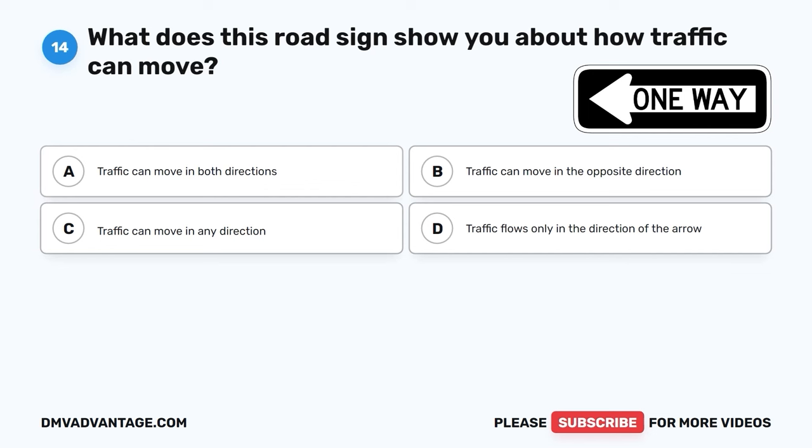Question 40. Why is the drawbar or towing connection significant when you're pulling a trailer or load with your car? A. It enhances the vehicle's appearance. B. It helps with fuel efficiency. C. It ensures safe and secure towing. D. It provides extra storage space.